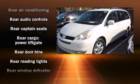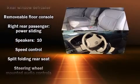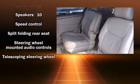Passenger security is always assured, thanks to various safety features, such as dual front impact airbags, brake assist, ignition disabling, and ABS brakes.